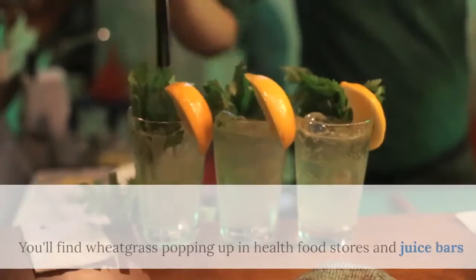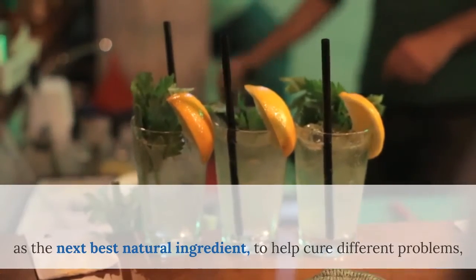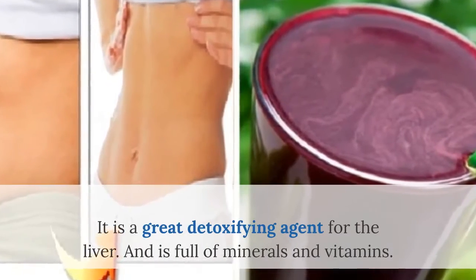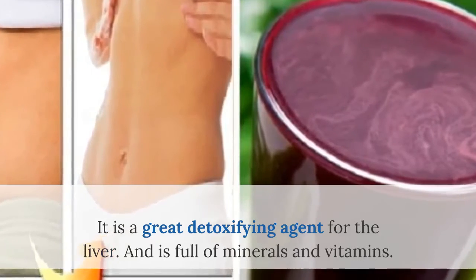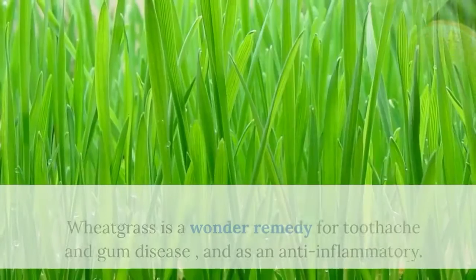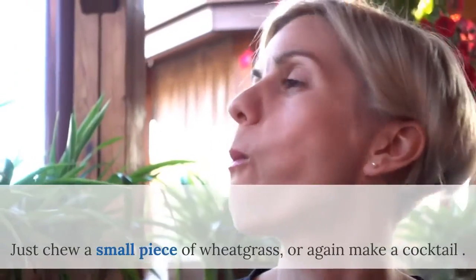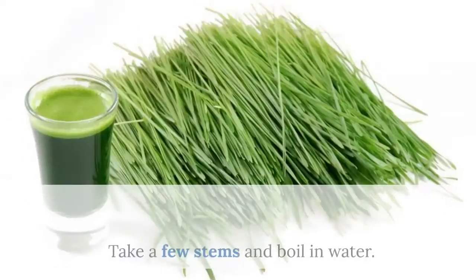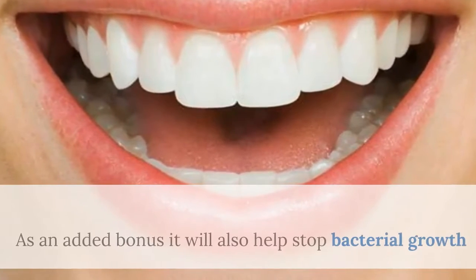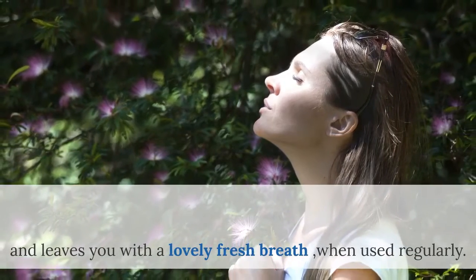Number 7: Wheatgrass. You'll find wheatgrass popping up in health food stores and juice bars as the next best natural ingredient to help cure different problems and as a natural healthy cure for all kinds of ailments. It is a great detoxifying agent for the liver and is full of minerals and vitamins — high in vitamin A, C, E, amino acids, magnesium, iron, and calcium. Wheatgrass is a wonder remedy for toothache and gum disease, and is an anti-inflammatory. Just chew a small piece of wheatgrass, or make a drink by boiling a few stems in water, then leave to cool before rinsing around the mouth. It will also help stop bacterial growth, fight gum disorders, and leaves you with a lovely fresh breath when used regularly.